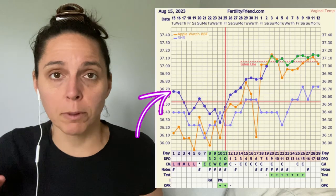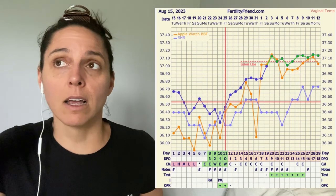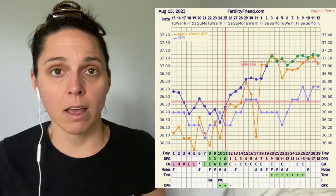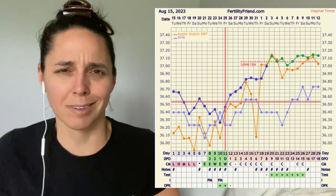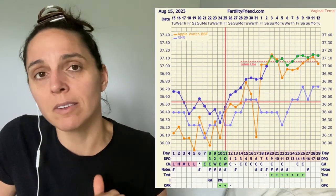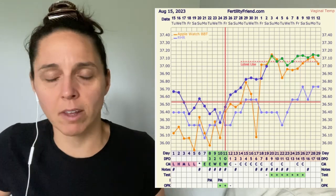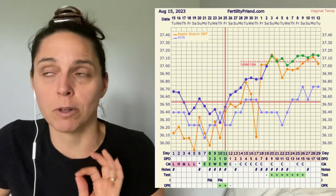Here is my BBT chart — the dark blue slash green line. It turns green in Fertility Friend once you get a positive pregnancy test, so that line represents my vaginal temps. The orange line is my Apple Watch and the periwinkle line is my resting heart rate. I do plan to temp until the end of the first trimester. I always say I'm going to do this but then my anxiety gets the best of me and I stop after six or seven weeks. But I really want to commit this time because apparently you can witness your placenta taking over between the eight to twelve week mark — your temperatures gradually start to decrease back down to the cover line. It has something to do with the placenta taking over progesterone production, and I just thought it would be neat to see a complete chart.